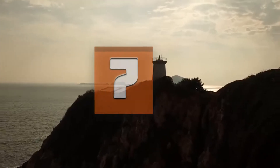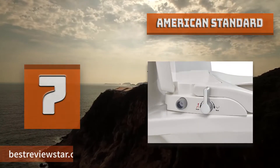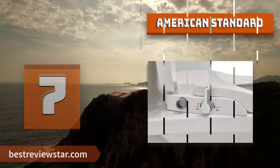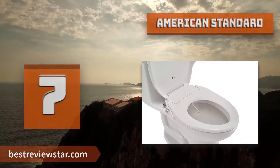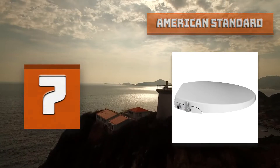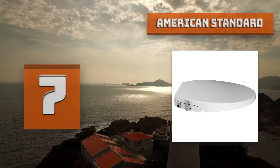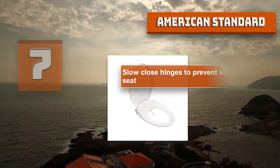Number 7: American Standard 5900A05G.020 Aqua Wash. The Aqua Wash Spa bidet toilet seat features a slim design perfect for any bathroom decor. It features dual self-cleansing nozzles for independent front and back cleaning. The water pressure-operated bidet seat uses no electrical power. Easy to clean and maintain, the telescoping lid has a one-button push-lift-off feature. Slow-close hinges prevent the slamming of the seat for a quieter close. It also features top-mount installation for easier install.